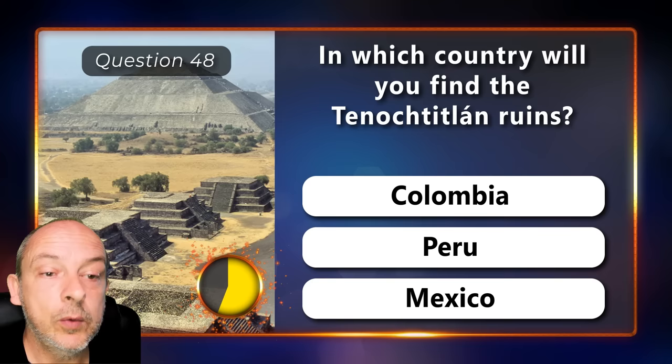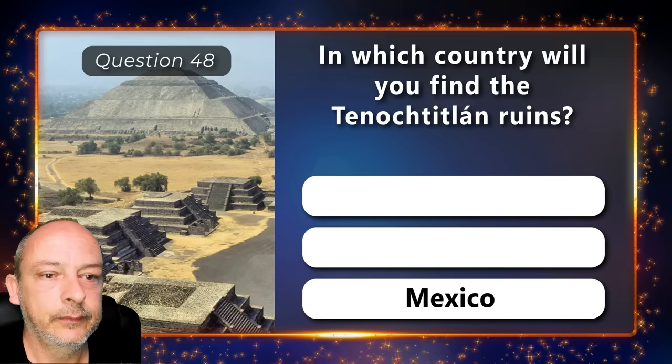In which country will you find the Tenochtitlan ruins — Colombia, Peru, or Mexico? It is in Mexico.